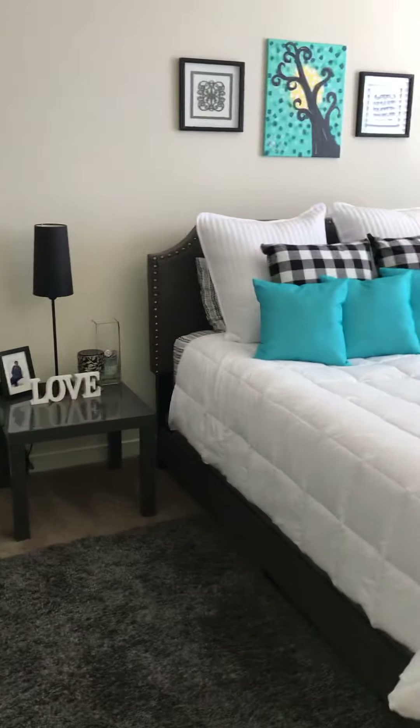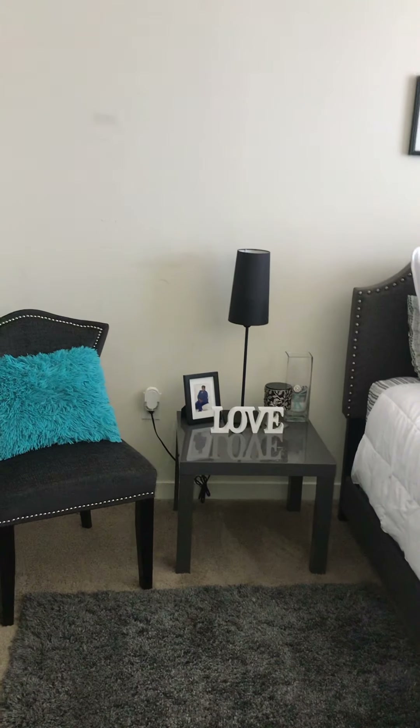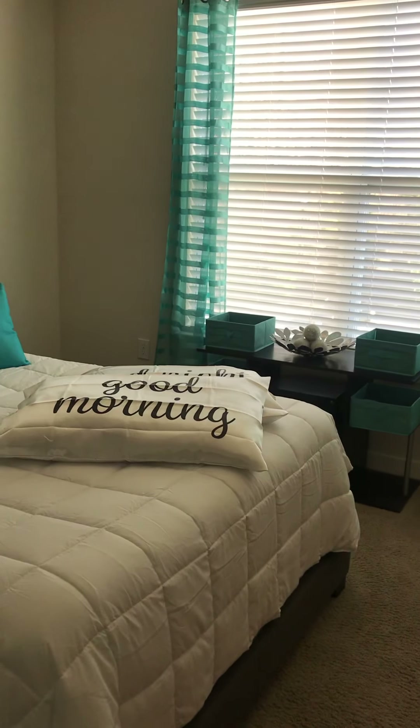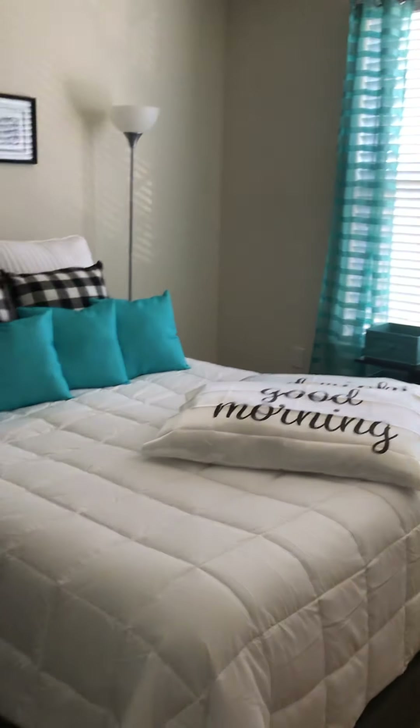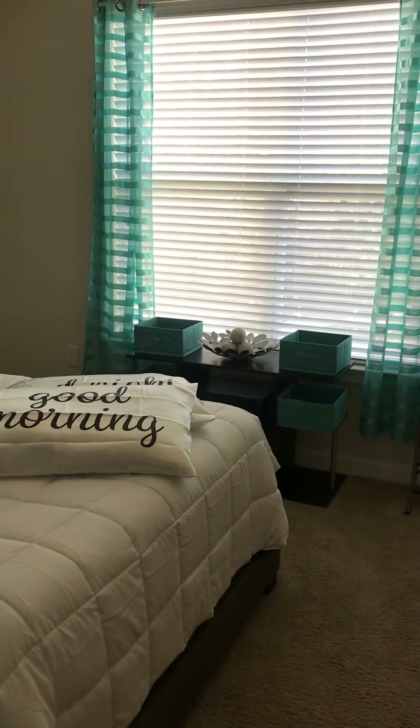I hope you like my guest room video. Thank you for watching, and don't forget to subscribe and hit that notification bell so you'll know when I go live again to show you more great finds. Remember, the key to any great room design is doing your research and finding great finds.